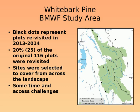This is a map of all the plots that we revisited, and you can see we tried to cover the landscape from north to south and east to west.